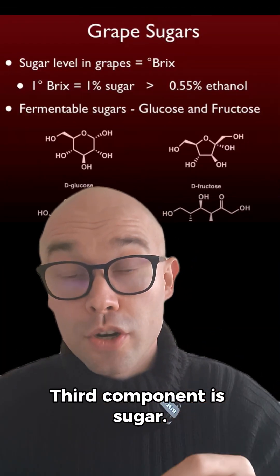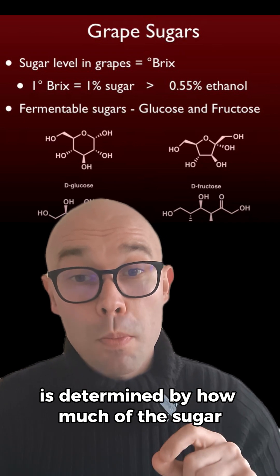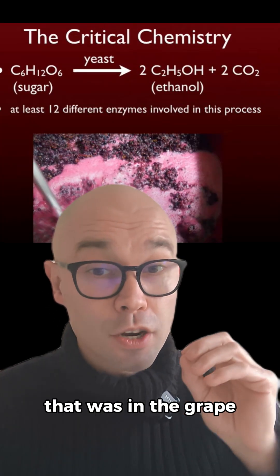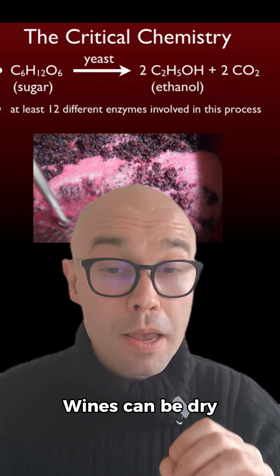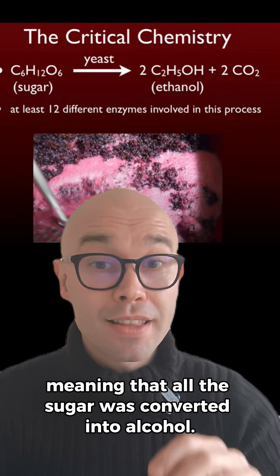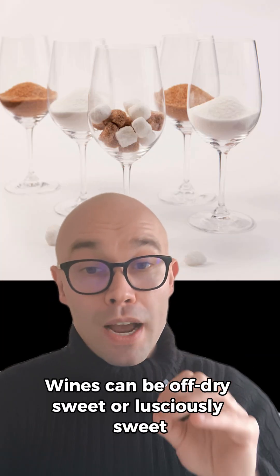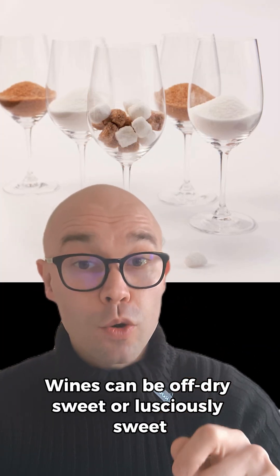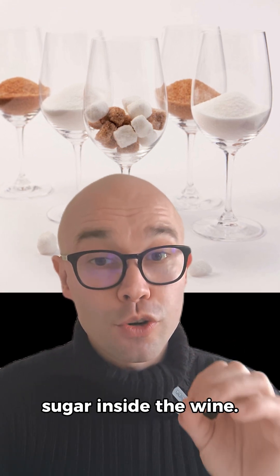The third component is sugar. The amount of sugar found inside the wine is determined by how much of the sugar in the grape was converted to alcohol through fermentation. Wines can be dry, meaning there's no residual sugar and all sugar was converted into alcohol. Wines can also be off-dry, sweet, or lusciously sweet, meaning there's a lot of residual sugar inside the wine.